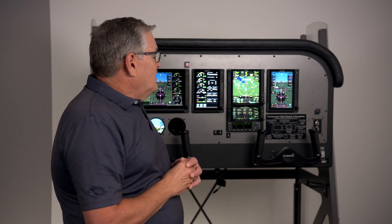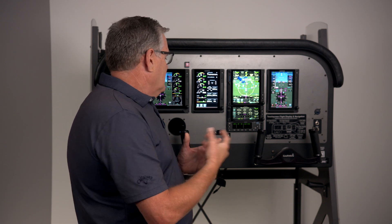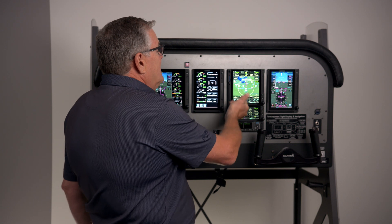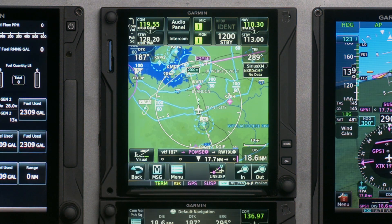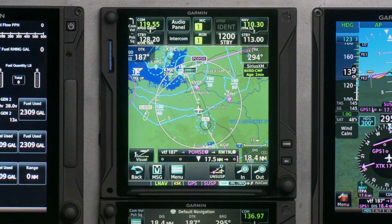Now ATC says turn right heading 300. You go to your Autopilot, select Heading Mode, and start flying that. Now we're not navigating direct to the airport, so this is when you want to activate the approach. I go back to Procedure and activate Vectors to Final. There is our course — we're going to come in and intercept for the ILS.